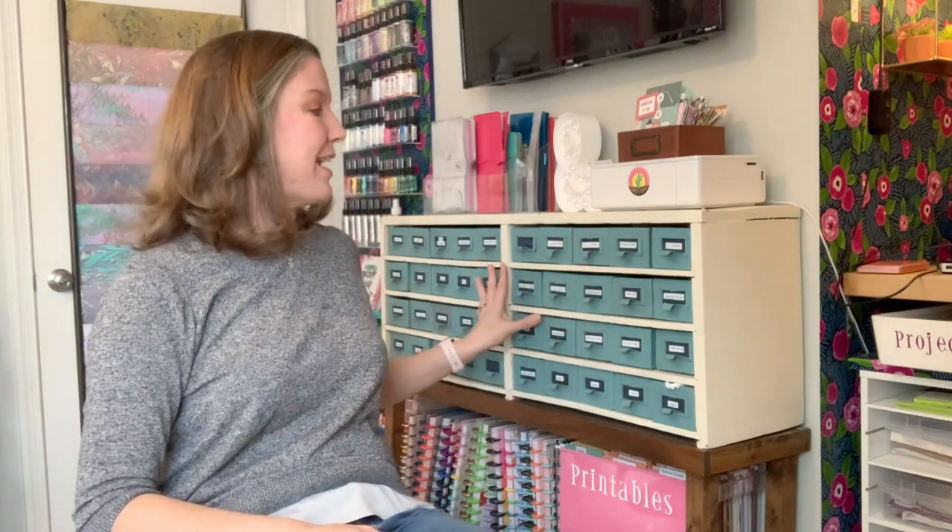Hey y'all, I'm Elisa, the scrappy wife behind scrappywife.com, and today I have a partial craft room tour for you. I had a lot of questions on my previous crafting tour about where I got this piece of furniture, what I store in it, and what its story is. So today I thought I'd give you a more in-depth look at all the goodies kept in this particular set of drawers.